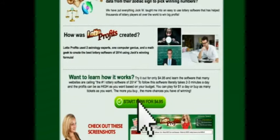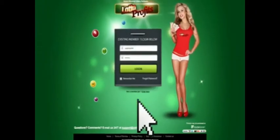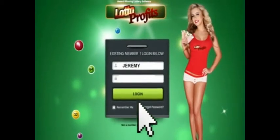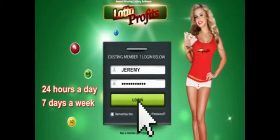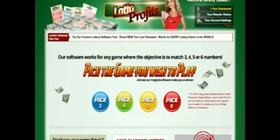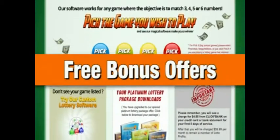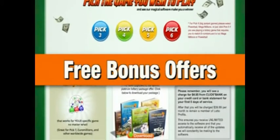Once you purchase the trial for $4.95, you'll receive your own personal login and password that you can use to log in to Lotto Profits 24 hours a day, 7 days a week. Once you're inside, you'll be able to access every part of the software, plus the free bonus offers we regularly place inside the members area.